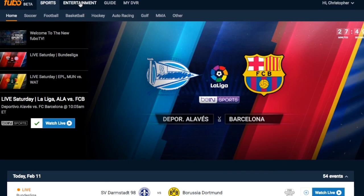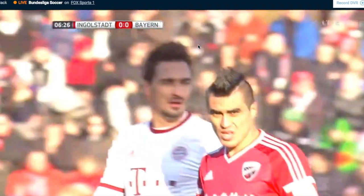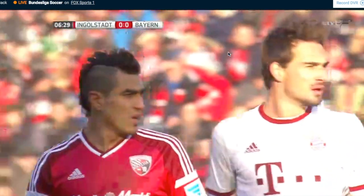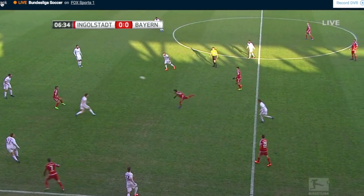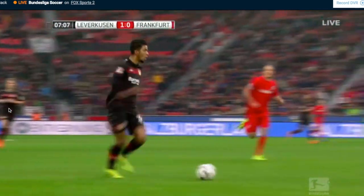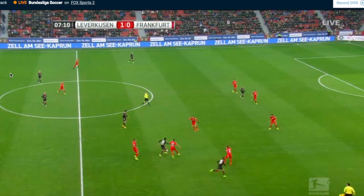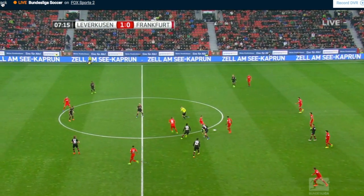Let's take a look at the guide — here's every single channel that's live right now. We have Fox Sports 1 and Fox Sports 2. Let's look at FS1 and see what's going on. It takes just a couple of seconds to load on Wi-Fi. You can see the picture quality — it's HD. This is Bayern Munich on FS1, and as you can see, no buffering. Let's take a look at FS2. You've got Leverkusen here. Again, picture quality is great, no buffering, fast loading, no problems.